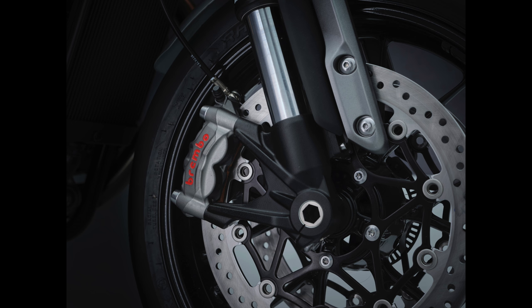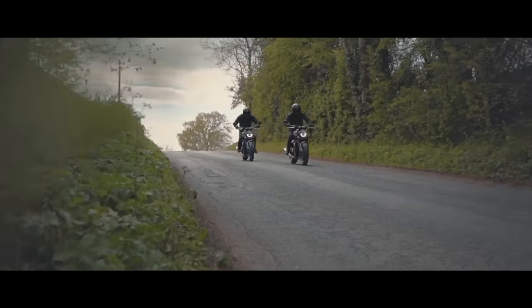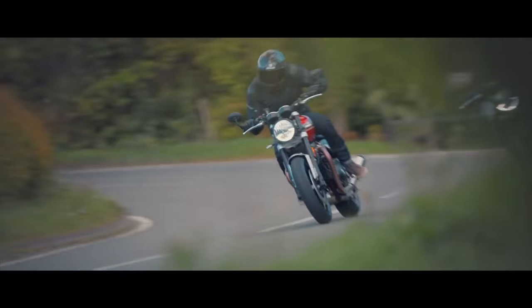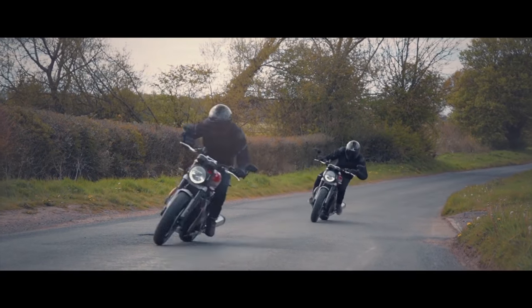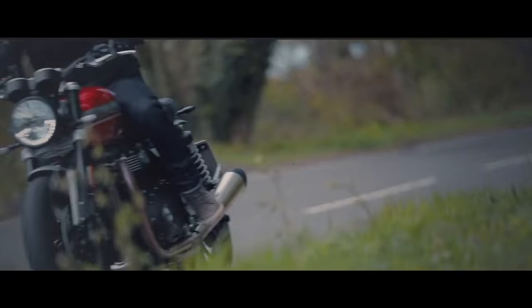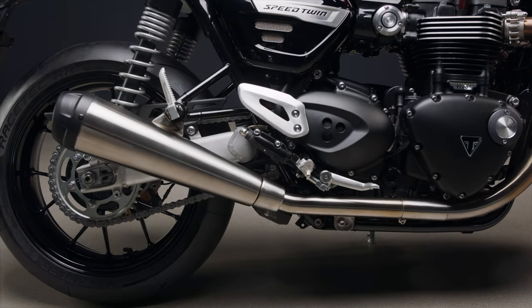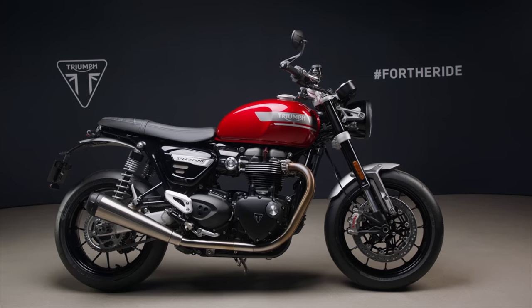Since I rode the previous Speed Twin it left a lasting impression. Its performance belies its classic looks — it has all the performance of the Thruxton but it's more usable with its upright riding position. Aside from the look of the old silencers, the only things I would have looked to improve on the old model would have been slightly more revs, more mid-range torque and better spec brakes and forks. The upgrades and tweaks Triumph have made should perfect an already fantastic machine. I am really excited about this bike and can't wait to get my hands on one.